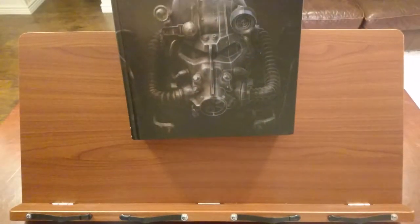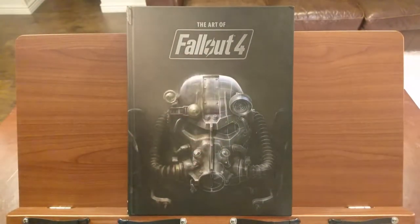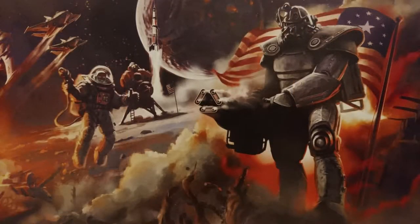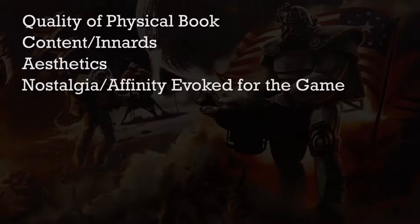The Art of Fallout 4 has images from various stages of the design process, but most of it is finalized concept art. There's also some commentary from the developers about why they designed things the way that they did. Overall, this is a good video game art book! This review will cover the quality of the physical book itself, the content of the book, the aesthetics, the nostalgia evoked by the book, and how it provides insight into the game's development.